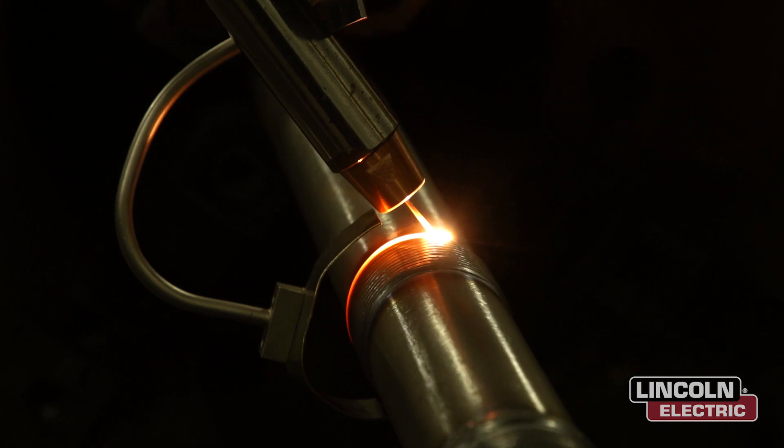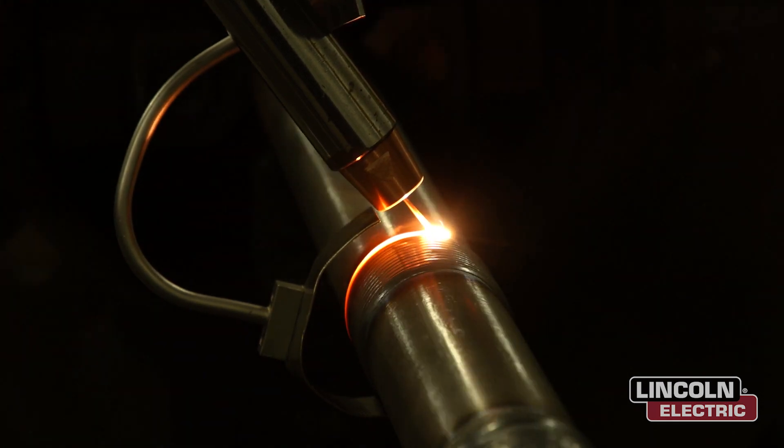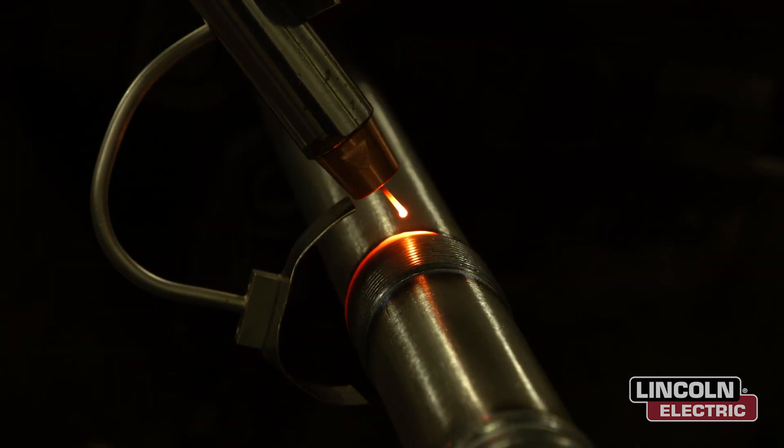High deposition rates with high travel speed and minimal heat input are the ideal characteristics of a cladding process. The more common arc processes such as TIG, MIG, and submerged arc often require multiple layers to hit proper chemistry and often deposit thicker layers with more heat input. To address issues with arc processing, laser cladding with wire and powder have been implemented across many industries.